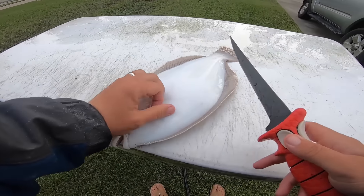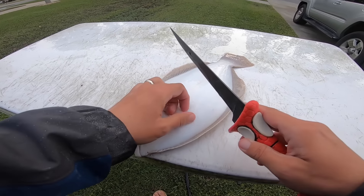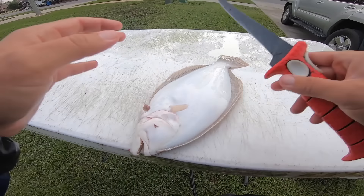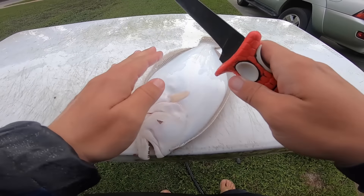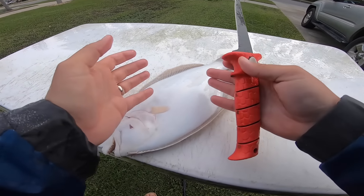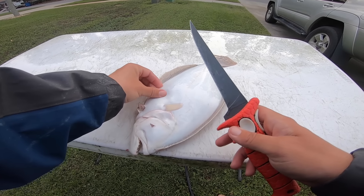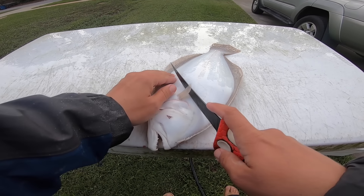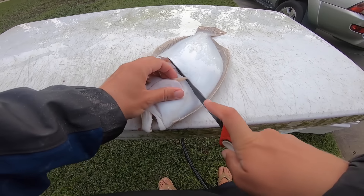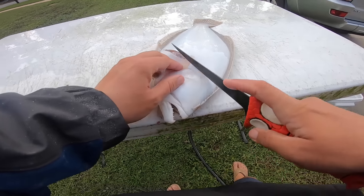I'm going to get our flounder cleaned up. I'm no expert fillet-er, especially with flounder, but I'm just going to show you what I do for people that have never done it. What I do is I find the little pocket — their intestines — and I'm just going to cut at an angle right above that and then right toward the head. From here we're just going to follow the backbone like any other fish, get that cut started, and ease right down that backbone.